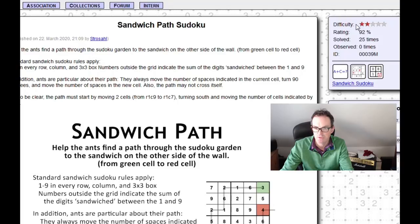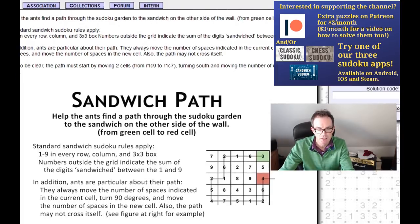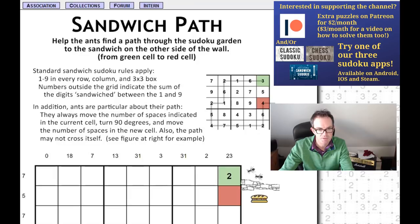If we look up here, you can see its difficulty rating is two out of five, so it shouldn't be monstrous. But its rating is over 90 percent — 92 percent — and it's been solved 25 times. This tends to mean it'll be an awesome puzzle.